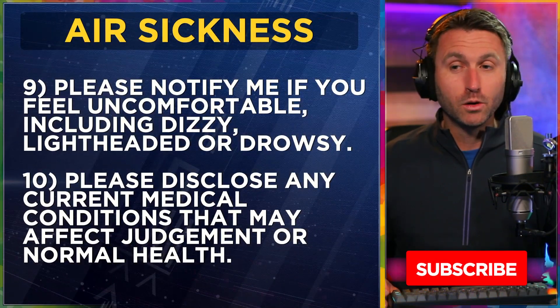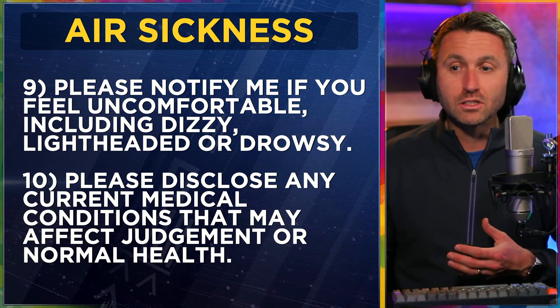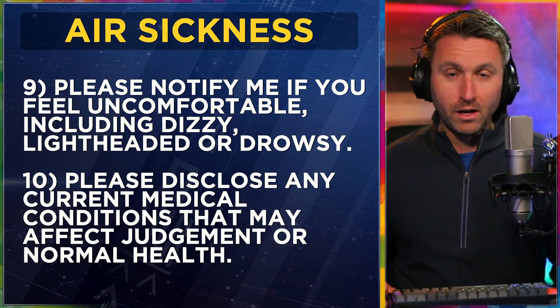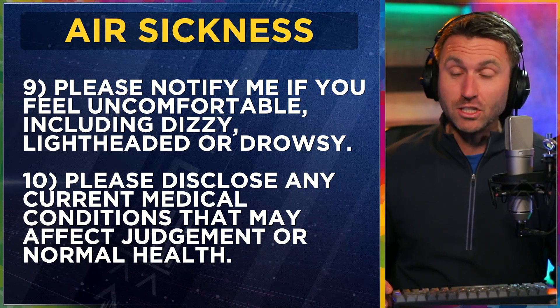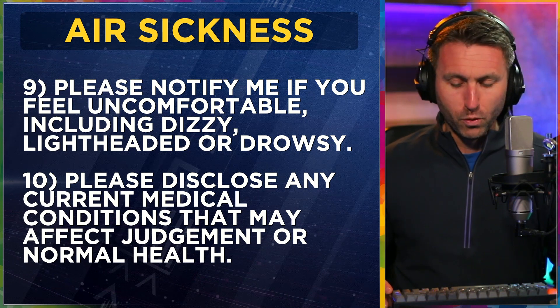Air sickness: 'Please notify me if you feel uncomfortable, including dizzy, lightheaded, or drowsy. Also, please disclose any current medical conditions that may affect judgment or normal health.' Their lives are in your hands, and if there's anything extra you should know about them and attention they might need instantly, that would certainly help before the flight.